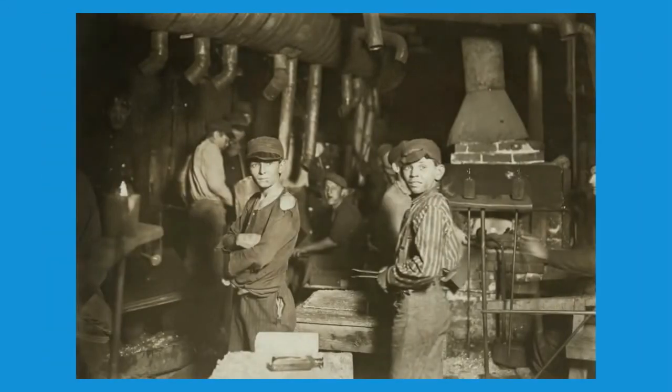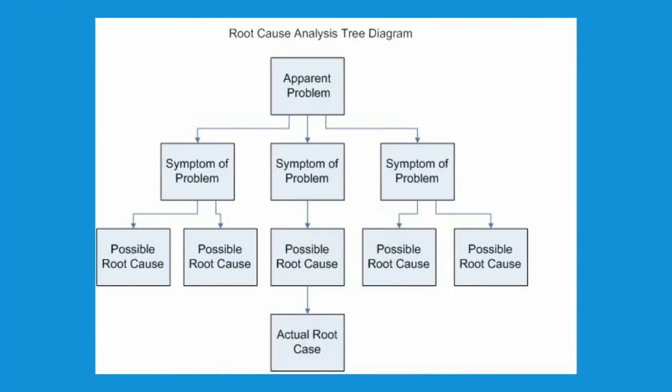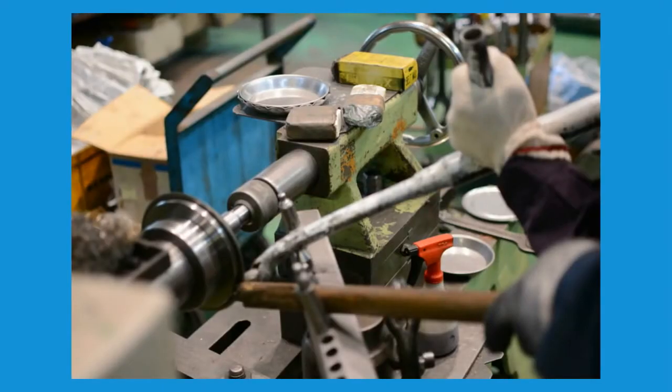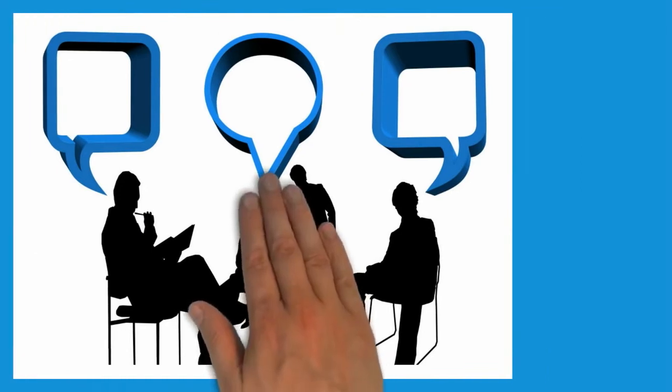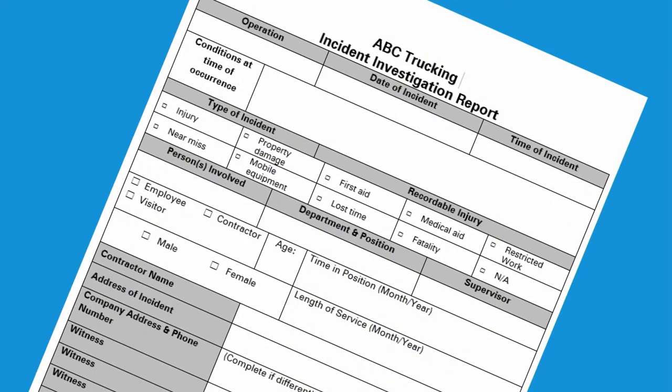Once you have access to the scene, it is time to begin collecting information. You are looking for root causes, so don't be satisfied with a cursory answer — the type of answer like "the accident happened because the worker put their finger in the gear guard." There is always much more information about why a decision, which seemed good at the time, was made. These underlying reasons are what you are looking for.